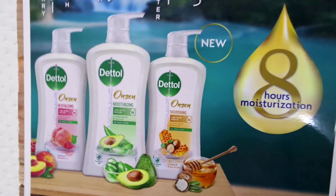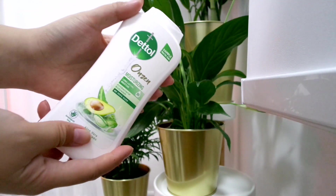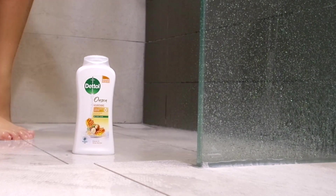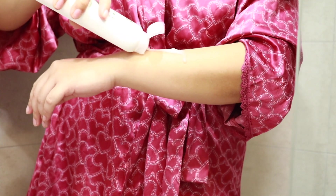Combined with Dettel's trusted germ protection formula, the Onsen range gives you eight-hour moisturization that leaves your skin feeling healthy, smooth, and soft. I personally like that ingredients like aloe vera and avocado, shea butter and honey, peach and raspberries are naturally derived.